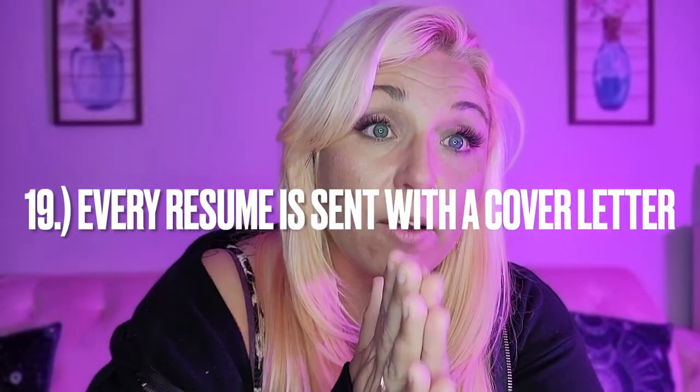Number nineteen: don't send off your resume without a cover letter. Every resume gets a cover letter. Even if they say 'no cover letters,' send it anyway, because it allows you to fill in any gaps and showcase who you are. You can highlight your major accomplishments, but remember you are customizing it for every single job you're applying to.